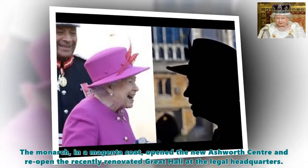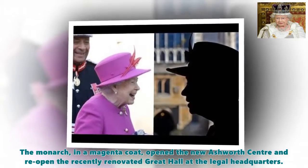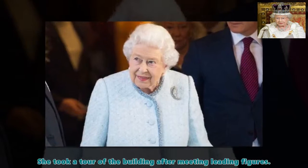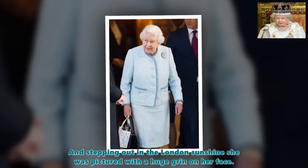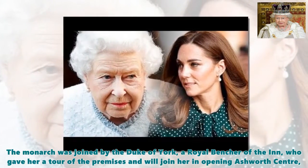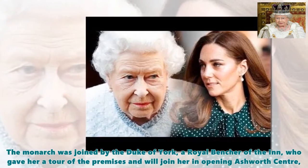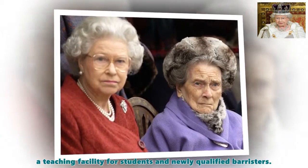The monarch, in a magenta coat, opened the new Ashworth Centre and reopened the recently renovated Great Hall at the legal headquarters. She took a tour of the building after meeting leading figures, and stepping out in the London sunshine she was pictured with a huge grin on her face. The monarch was joined by the Duke of York, a royal bencher of the inn, who gave her a tour of the premises and joined her in opening the Ashworth Centre, a teaching facility for students and newly qualified barristers.